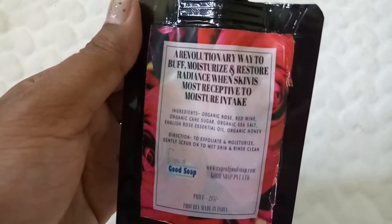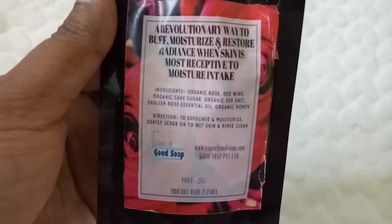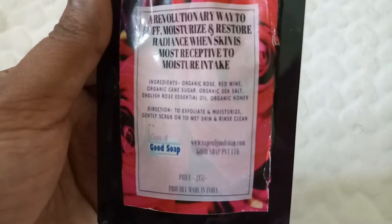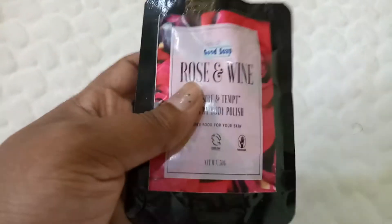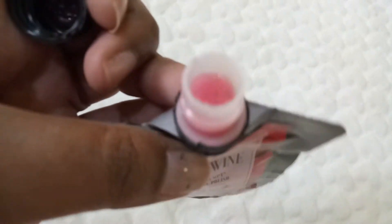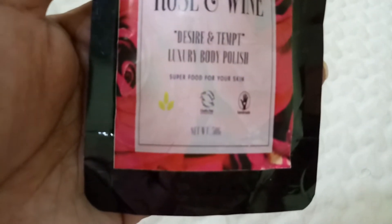It has organic rose, red wine, organic cane sugar, organic sea salt, English rose essential oil, and organic honey. You use it to exfoliate and moisturize — gently scrub on wet skin and rinse clean. This one is 215 rupees, which is decent pricing, and it's a 50-gram product. The consistency is sugary, easy to scrub on wet skin, and the good thing is it's organic, handmade, and natural.